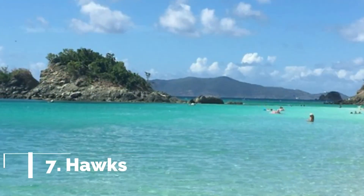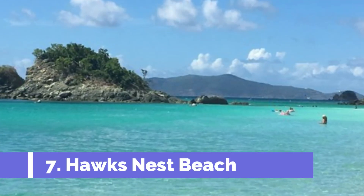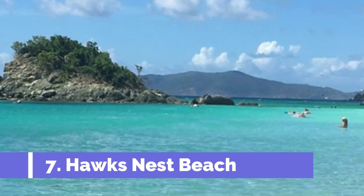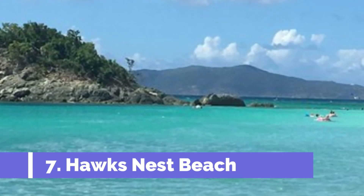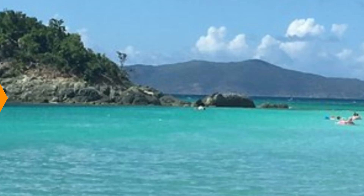Number seven: Hawks Nest Beach. Hawks Nest Beach is one of the top attractions in Great Harbour Cay, Bahamas, and is a must-visit for both locals and tourists. This pristine and secluded beach is located on the northern coast of Great Harbour Cay, offering visitors a serene and peaceful escape from bustling city life.